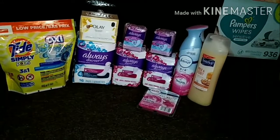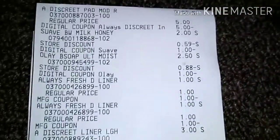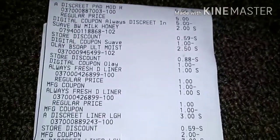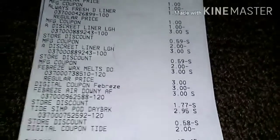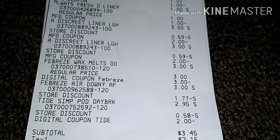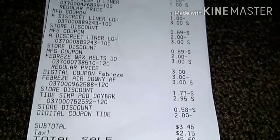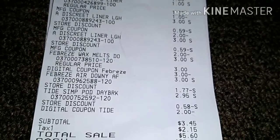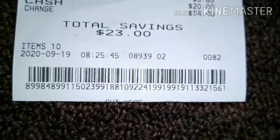So to go over the receipt — these are all the items that I picked up, and as you can see all the digital coupons did apply. After all coupons, my subtotal came out to be $3.45. My tax was $2.15, so I paid a total of $5.50 and I saved $23.